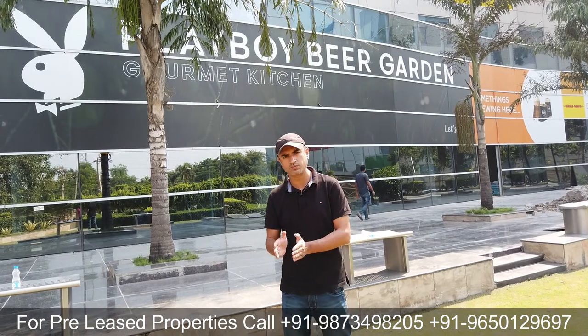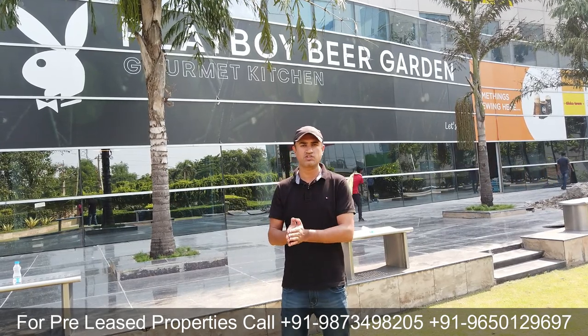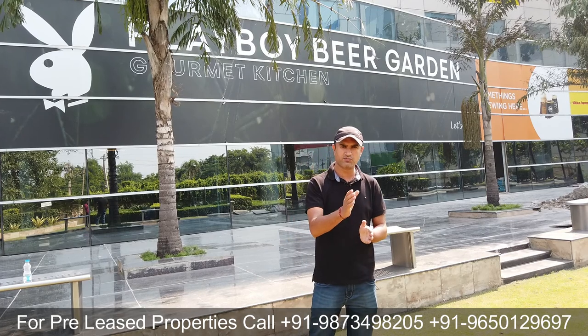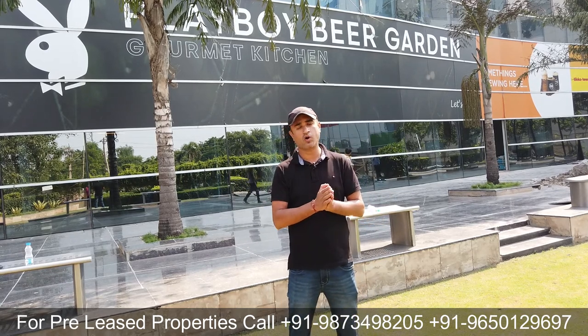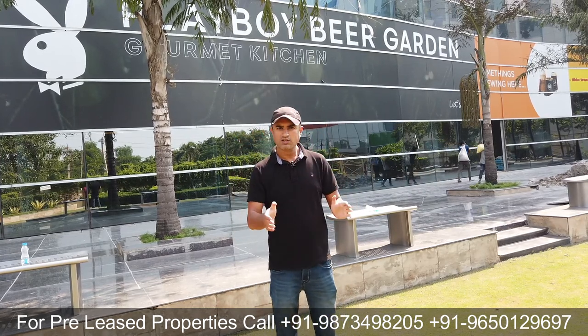If you are interested in pre-rented property investment, we have multiple options in office spaces as well as retail spaces. Call us on the numbers mentioned on this YouTube video screen। इसी तरह के investment options — चाहे pre-rented हों या residential — हम लगातार YouTube channel पर डालते रहते हैं। Channel subscribe करें, video like और share करें। Description box में website का link भी है जहाँ pre-rented options post किए हैं। So it was all about Unitech Commercial Tower 2 — thank you very much for your time.